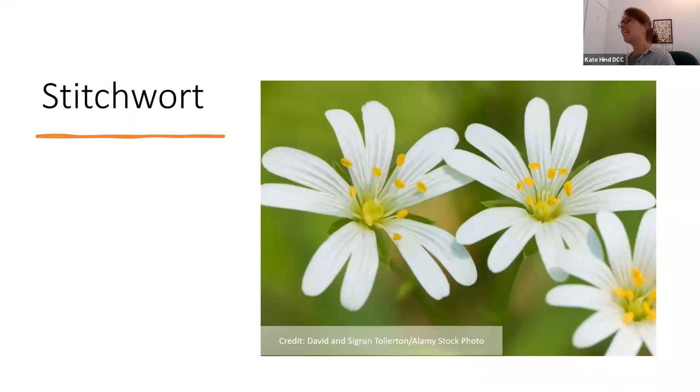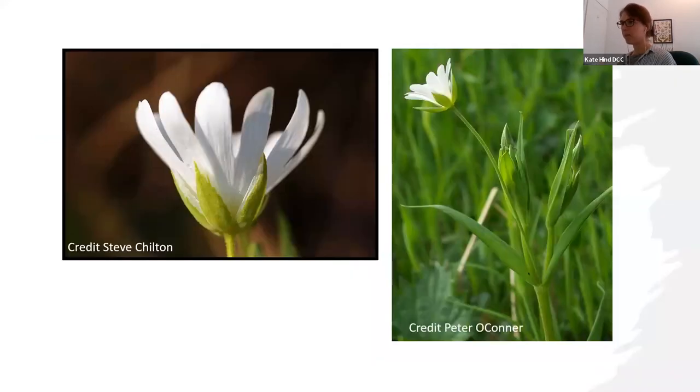From the back you can see stitchwort doesn't have that bulbous bit behind. It has long thin stems and the leaves are different from the campion — long, thin, and tapered. It's quite fragile, so if you pick the stem it will wilt instantly. It does grow in the same place as red campion and you get lovely patches of it. When I was driving yesterday I noticed lots of it growing in the hedgerows near Exeter.